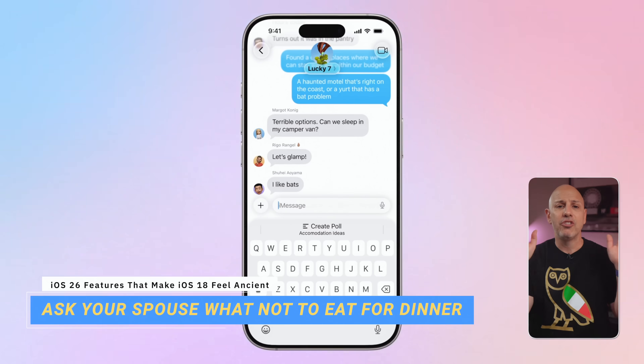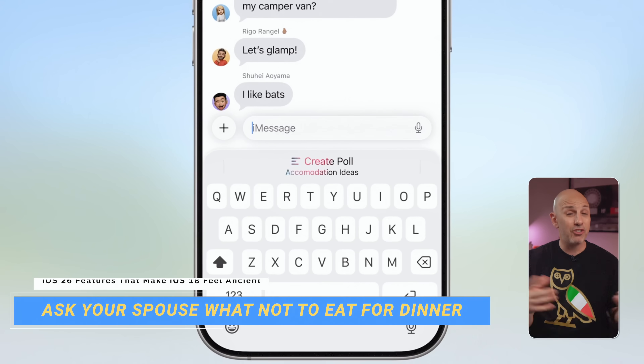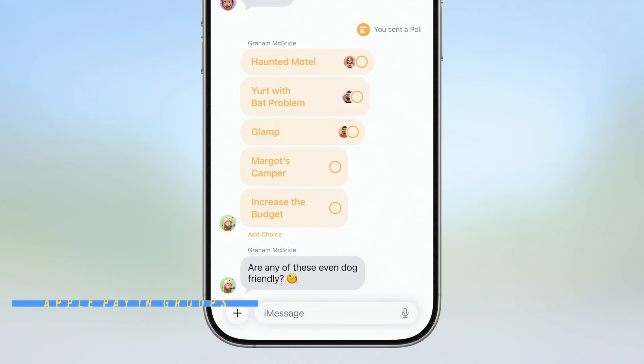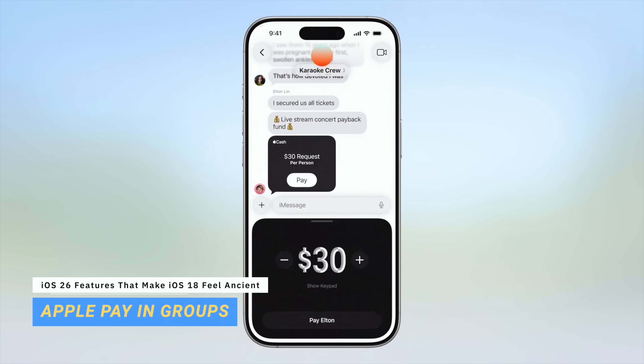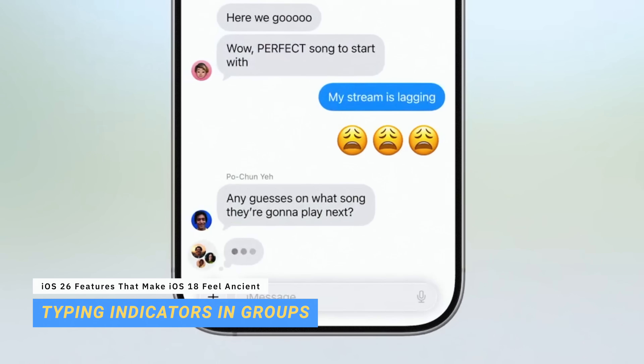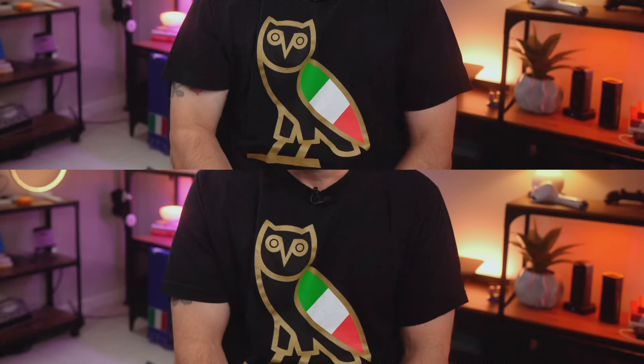Speaking of group chats, you can now create polls right inside Messages — no more third-party apps, no more links, just a built-in feature that works exactly how you'd expect. Participants can even write in their own option, which is great for picking dinner spots, coordinating plans, or settling debates. Apple Pay is also available for groups, letting you split costs — super useful for group gifts, shared expenses, or that concert ticket you forgot to pay a friend back for. There are also typing indicators in group chats so you can see who's about to respond in real time.